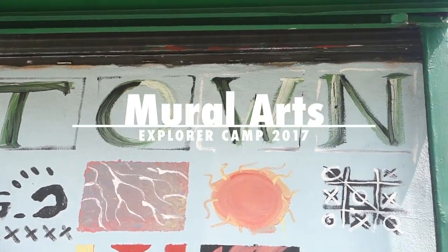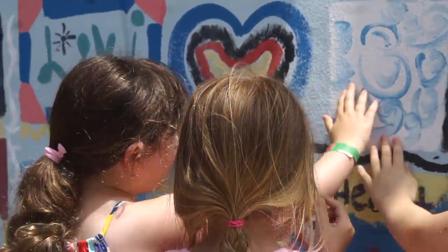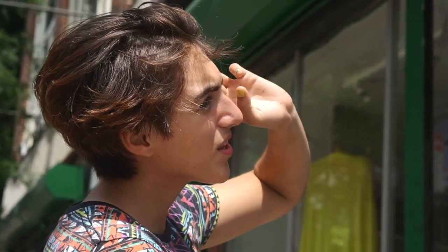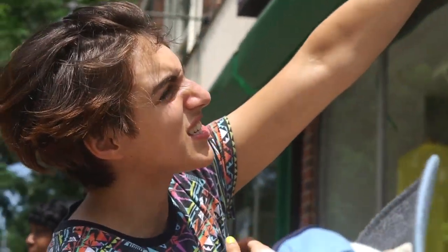I think my favorite is the one with the polka dots up top. The really cool thing about the polka dots is that you can still see the outline, even though it's not drawn.